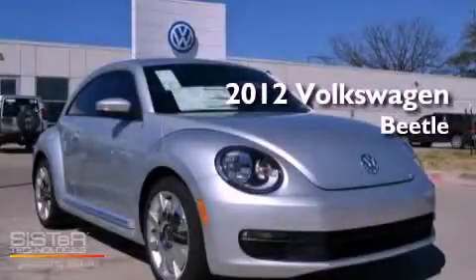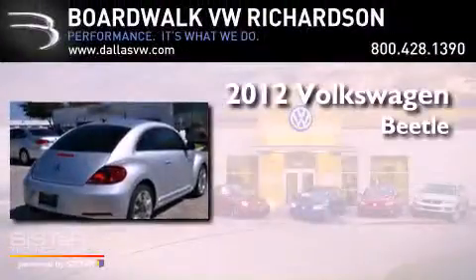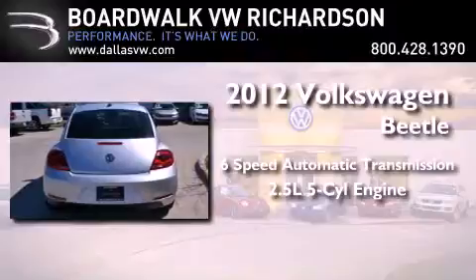This is a brand new 2012 Volkswagen Beetle. This vehicle has seating for four adults and a 2.5-liter inline five-cylinder engine.